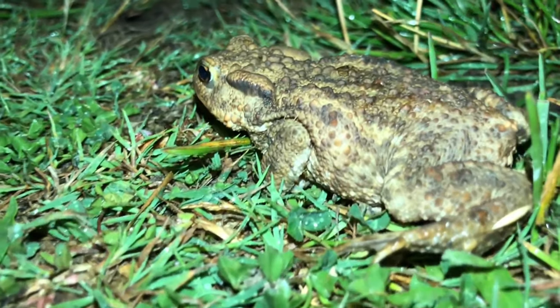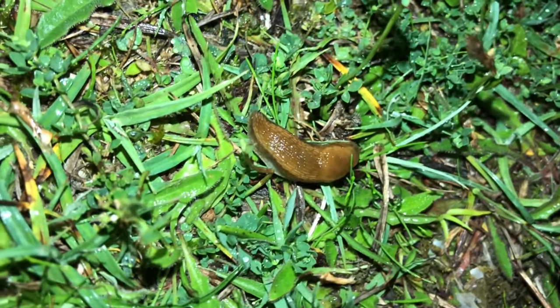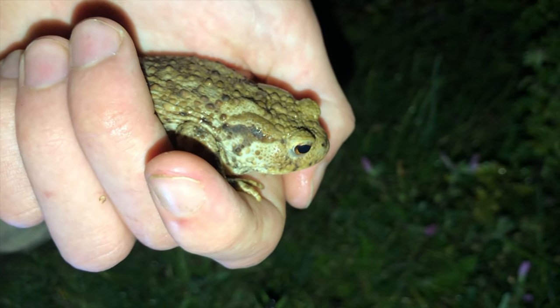This means that not only is it nicer for them on their skin, but also all of the slugs and the snails come out which they hunt. And that is what this guy is after.